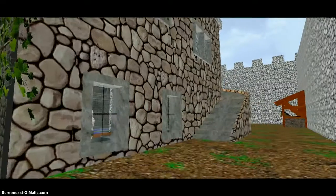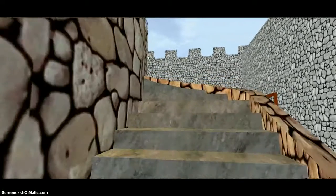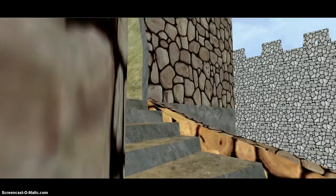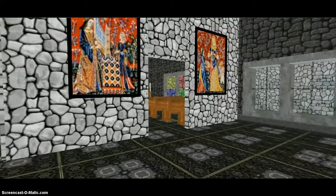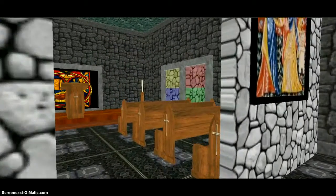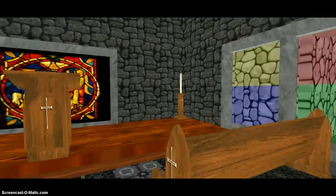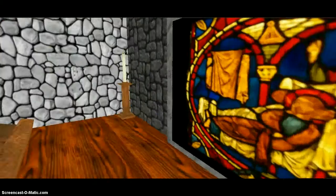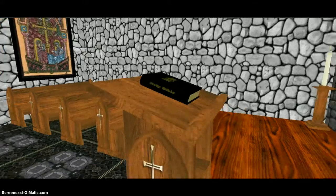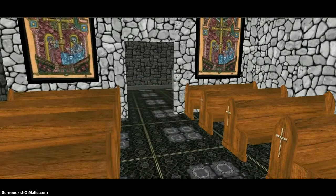We are now going to go into the keep. This is the chapel. All castles had a chapel. They had stained glass windows, a raised podium for the altar, the bible, and where everyone sat.